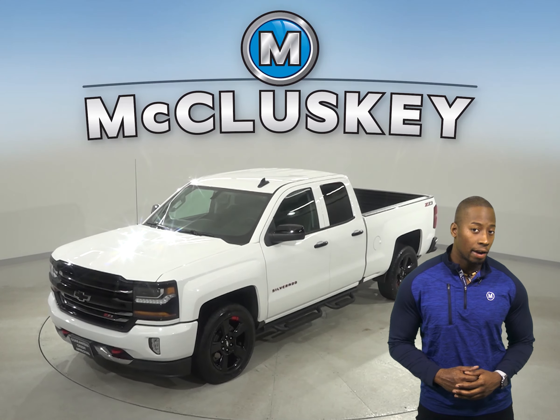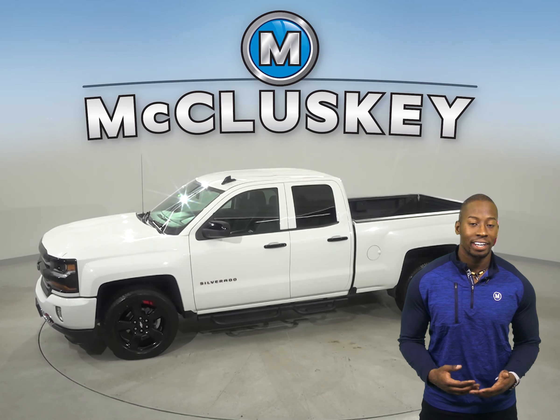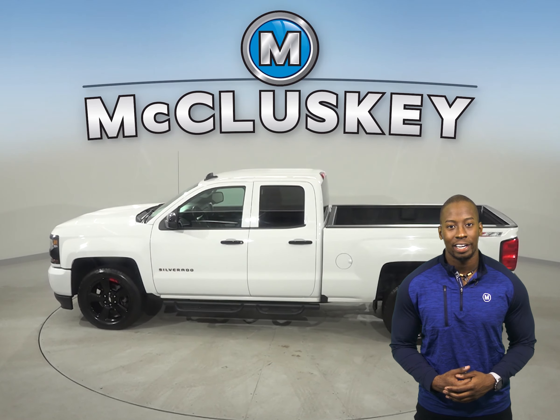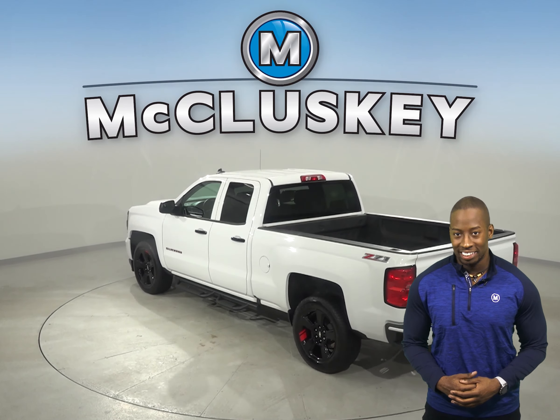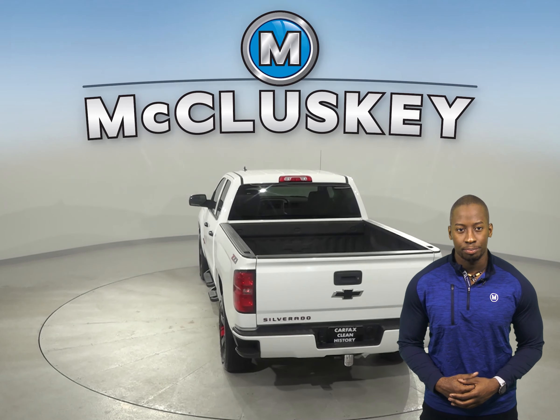Check out this 2017 Chevrolet Silverado 1500. You'll be able to handle almost any terrain thanks to the traction control, ABS brakes, and 4-wheel disc brakes. Your safety will also be maximized with the dual front and side impact airbags. You'll also never be surprised by a flat tire thanks to the low tire pressure warning system.